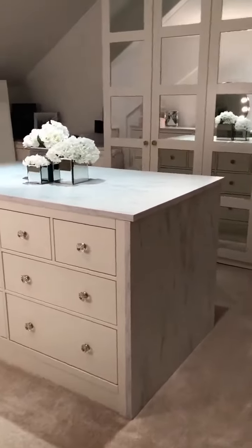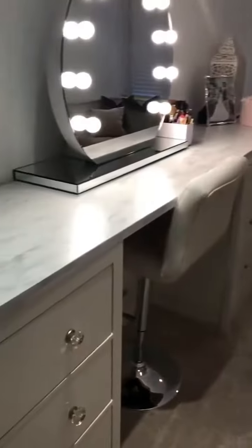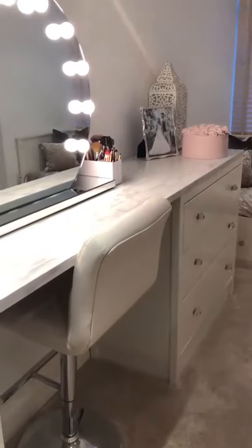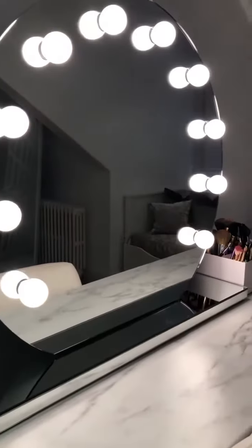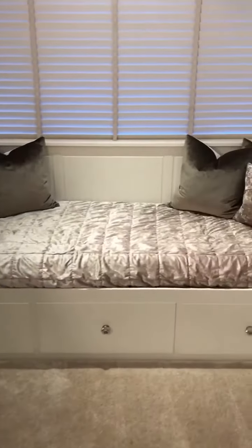So this is my dressing room. These are IKEA drawers and a piece of IKEA worktop across the top. This mirror is from Illuminated Mirrors. This is a day bed from IKEA.